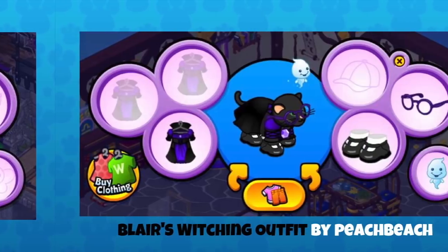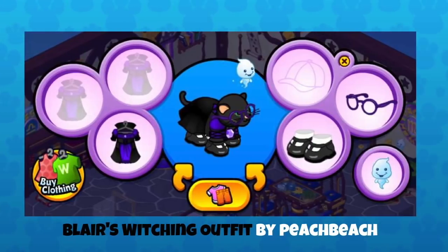This is Blair's witching outfit by Peach Beach. I love this because Blair has gone for that witch outfit — the glasses match the dress, and then the Mary Jane shoes — but I love that she's got a ghost buddy. Always important to accessorize during Halloween. A black hat, a ghost buddy — what more could you want? Is that a little shout-out to Harry Potter, maybe, the circular glasses? Perhaps this witch is a Hogwarts witch.